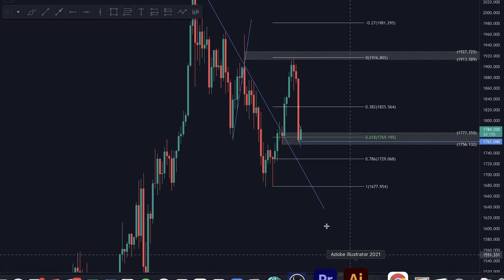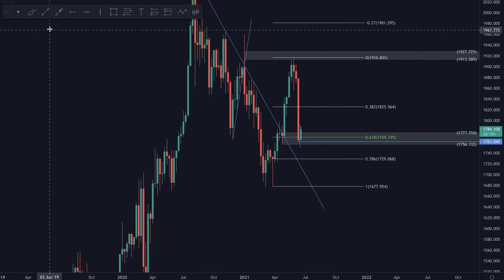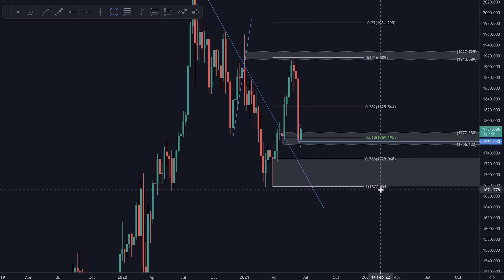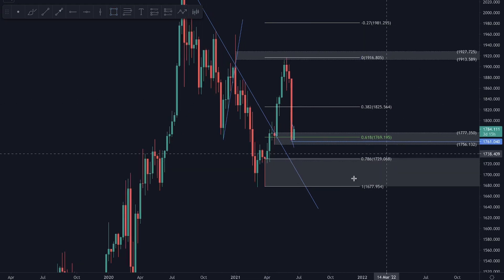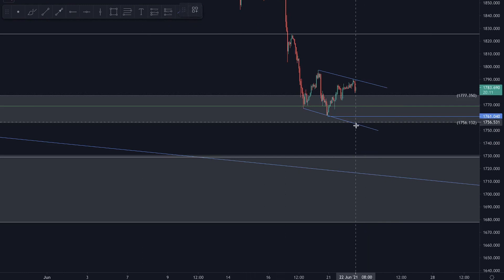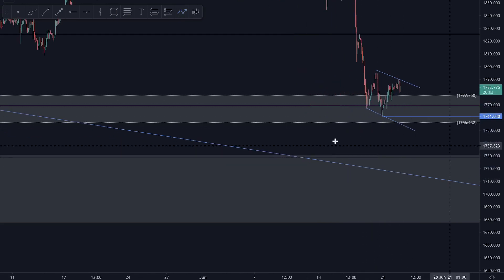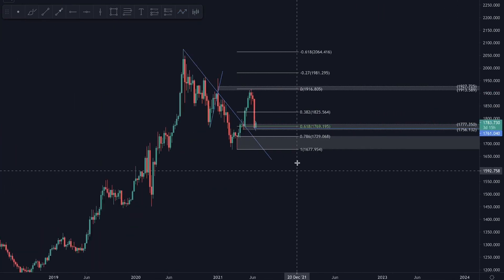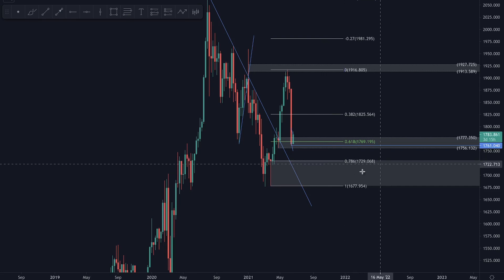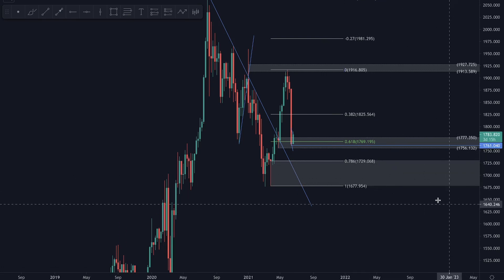Quickly viewing the weekly — this could just be a weekly wick before heading lower, as we do have an area of demand from 1729 down to 1677. There is still a possibility of coming lower; however, I really like the current location since it aligns with the 0.618 fib and we're forming a nice price pattern on the one hour. If price tanks without making any rejection signs, my other region of interest for longs would be the break-retest of the descending trend line and the 0.786 fib at 1729.